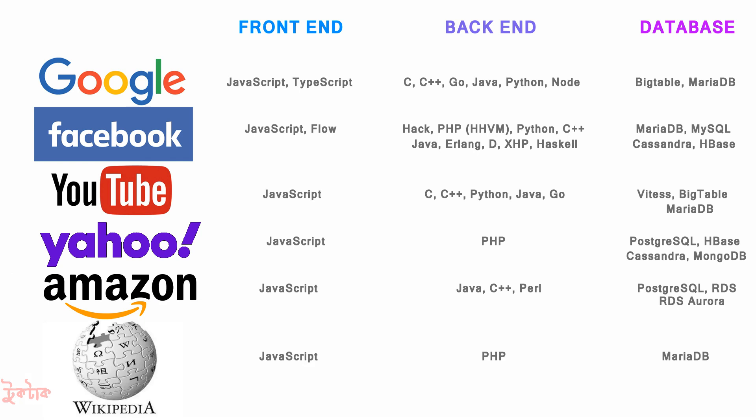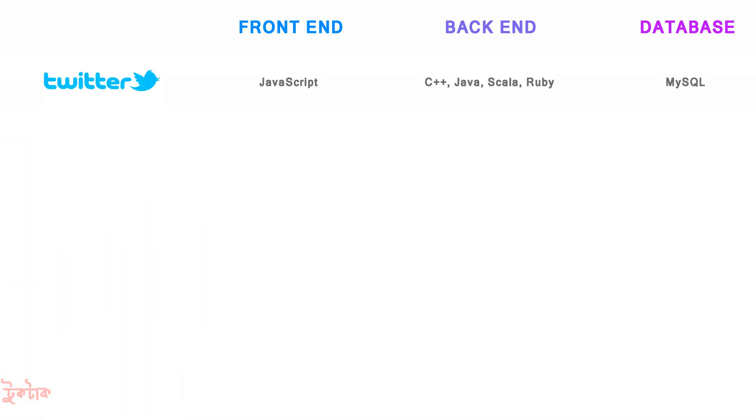For front-end, they used only JavaScript, and for back-end, they used only PHP. Database used MariaDB. For another platform, the front-end used JavaScript and back-end used C++, Java, Scala, and Ruby, with MySQL for the database.